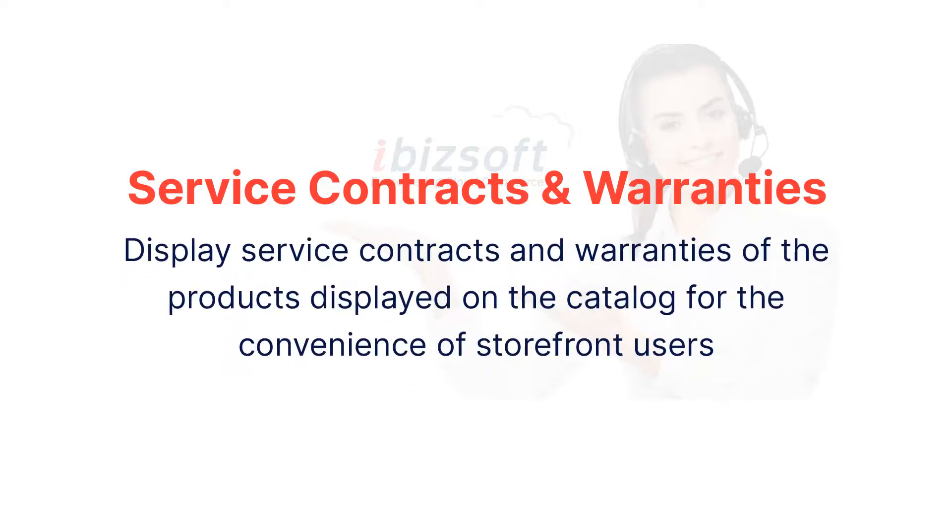Customers oftentimes like additional information related to service contracts and warranties when they browse the catalog. This information can be made available from Oracle eBusiness Suite modules, such as service contracts, or any third-party application of choice.